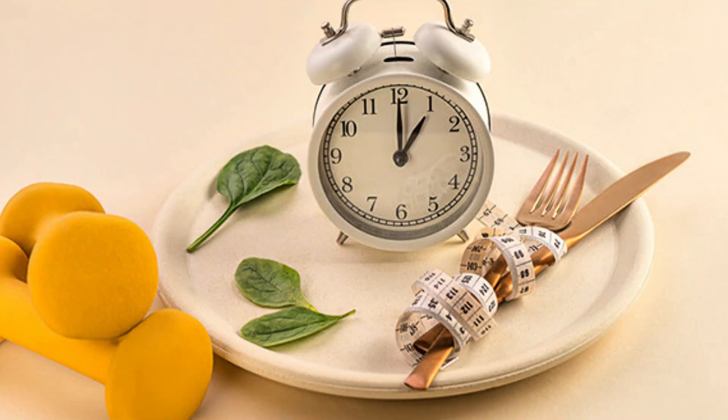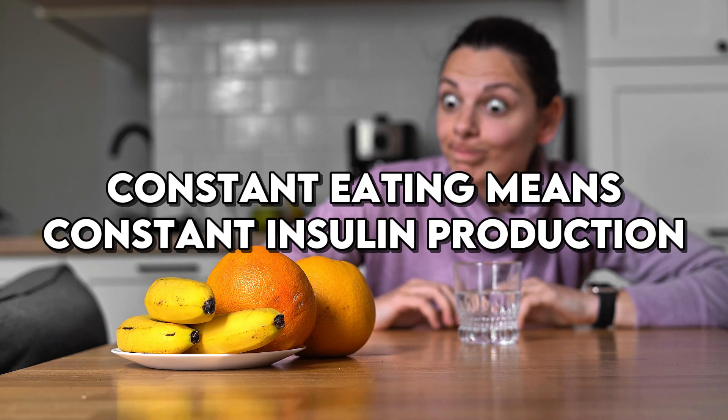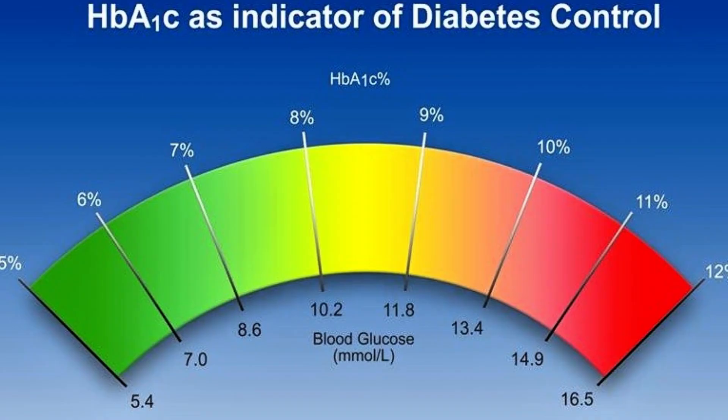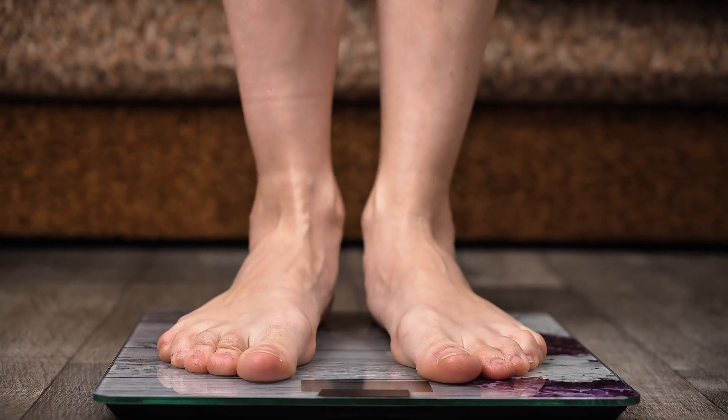Intermittent fasting works by giving the body a break from constant insulin production. When we eat, our bodies produce insulin to help manage the glucose from the food. Constant eating means constant insulin production, which can lead to insulin resistance over time. By fasting, the body has periods where it doesn't need to produce insulin, which can help improve insulin sensitivity and lower blood glucose levels.